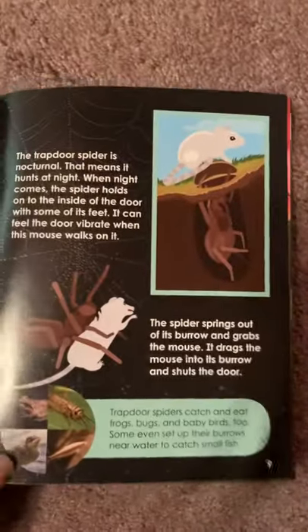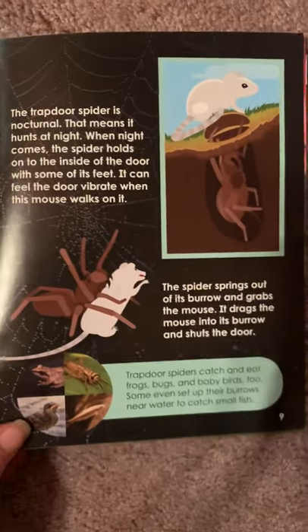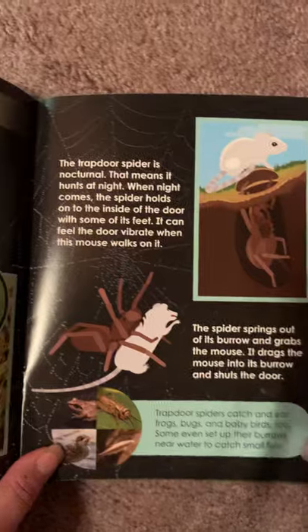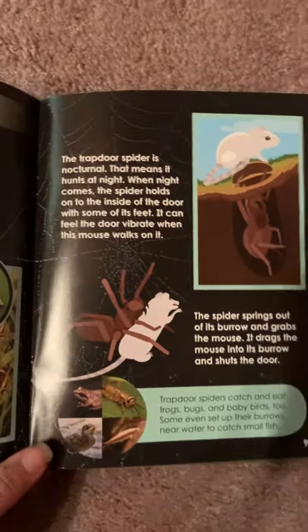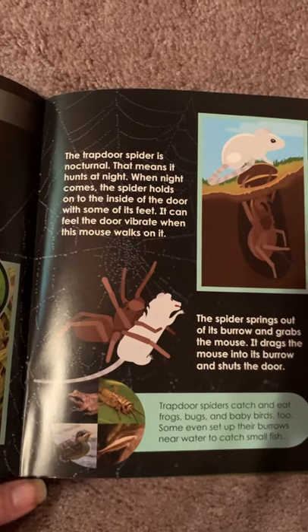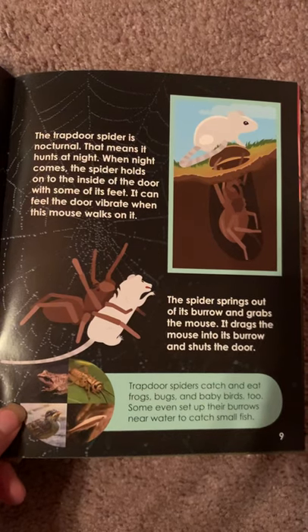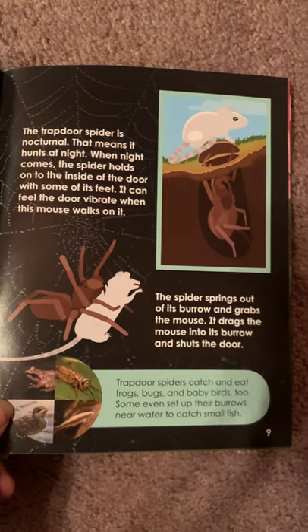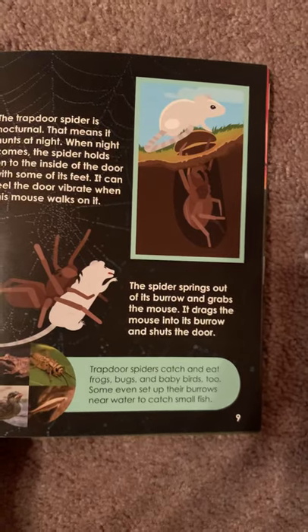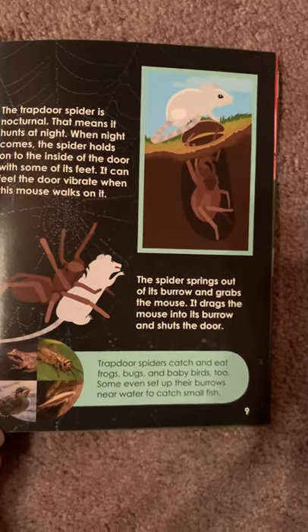The trapdoor spider is nocturnal — that means it hunts at night. When night comes, the spider holds on to the inside of the door with some of its feet. It can feel the door vibrate when a mouse walks on it. The spider springs out of its burrow and grabs the mouse, then drags it inside and shuts the door.